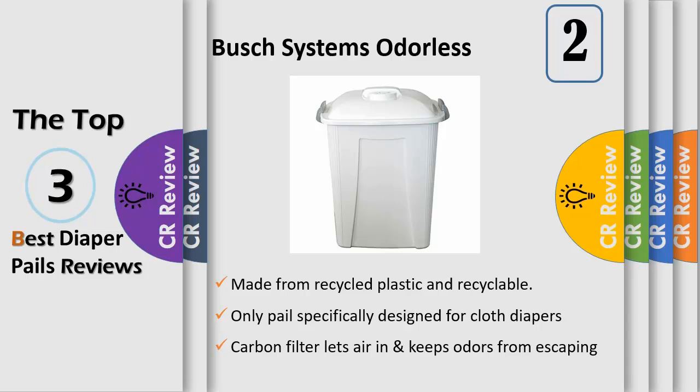It is the only diaper pail on the market specifically designed to hold cloth diapers. Because of its wide-opening, durable lid that is secured by two side handles, and odor-free carbon filters which eliminate odors.